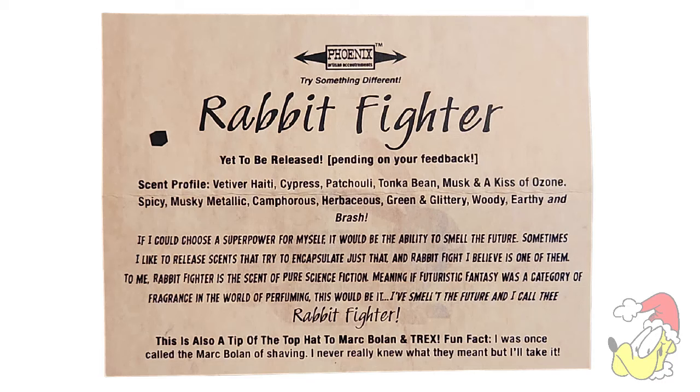If I could choose a superpower for myself, it would be the ability to smell the future. Sometimes I like to release scents that try to encapsulate just that, and Rabbit Fighter, I believe, is one of them. To me, Rabbit Fighter is the scent of pure science fiction — if futuristic fantasy was a category of fragrance in the world of perfuming, this would be it. This is also a tip of the top hat to Marc Bolan and T. Rex. Fun fact: I was once called the Marc Bolan of shaving. I never really knew what they meant, but I'll take it.